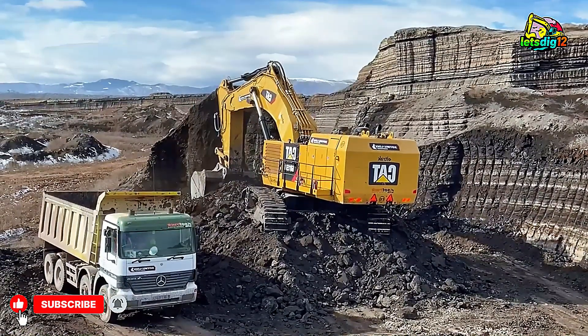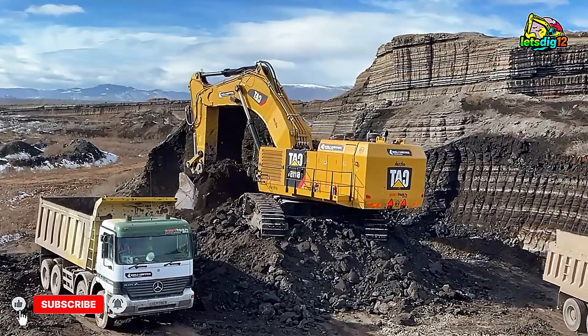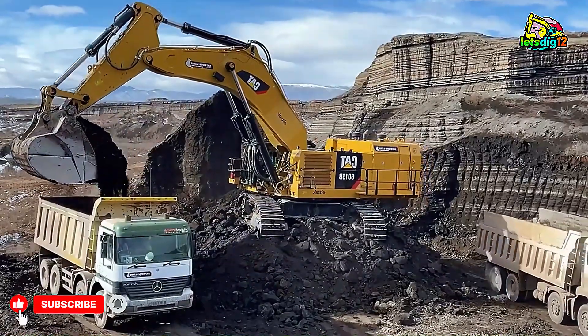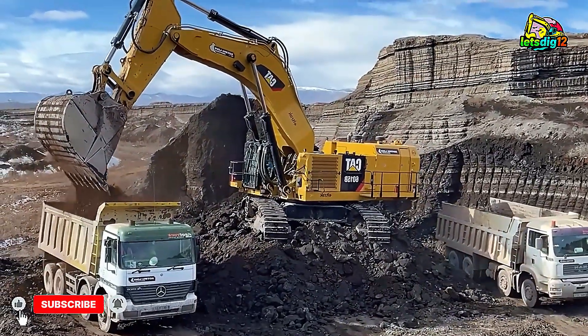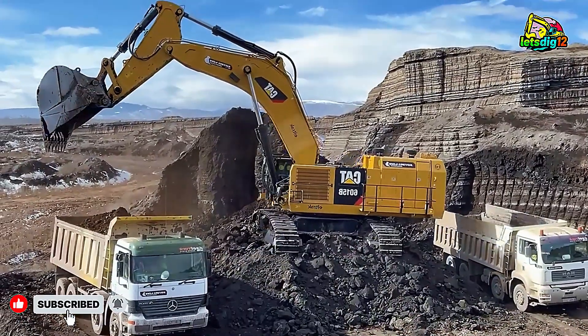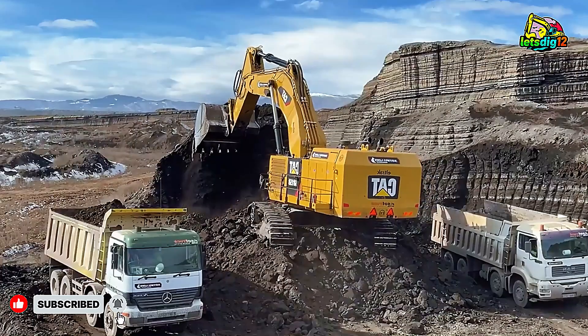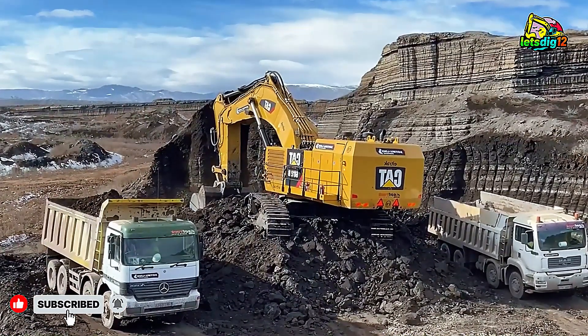That's the true power of Caterpillar — efficiency, strength, and performance in every motion. This is Sotiriadis Mining Works, where heavy machines create history one bucket at a time. Don't forget to like, share, and subscribe for more incredible mining action and real engineering power in motion. Until next time, keep digging stronger and smarter.